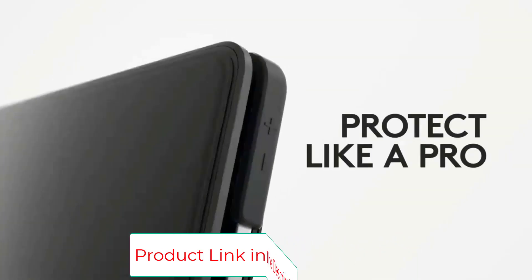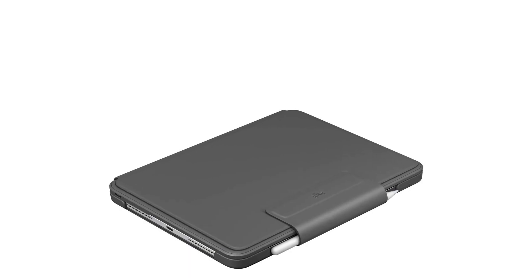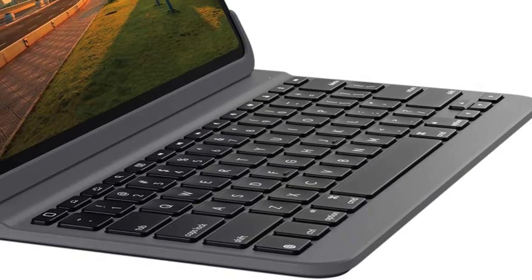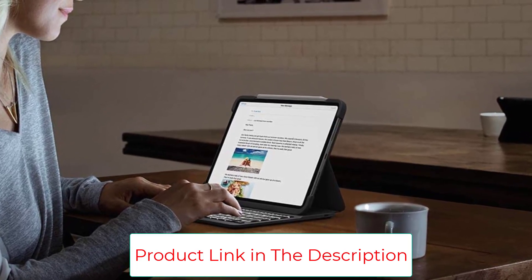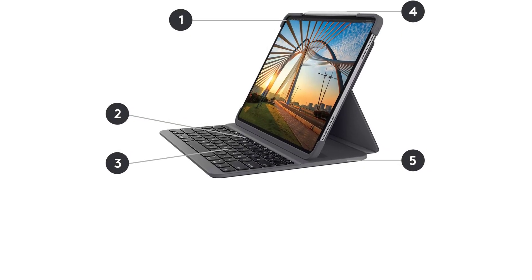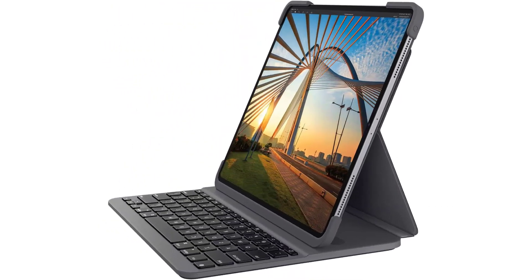It is compatible with iPad Pro 11-inch 1st, 2nd, 3rd, and 4th generation models. Backlit laptop-like keys with three adjustable brightness levels let you achieve maximum productivity anywhere. The light and durable case with a secure magnetic latch keeps the iPad Pro closed and safe from bumps, scratches, and spills. Battery lasts three months on a single charge based on two hours of daily use. A slot for the Apple Pencil (2nd gen) lets you store and charge it with the case on.